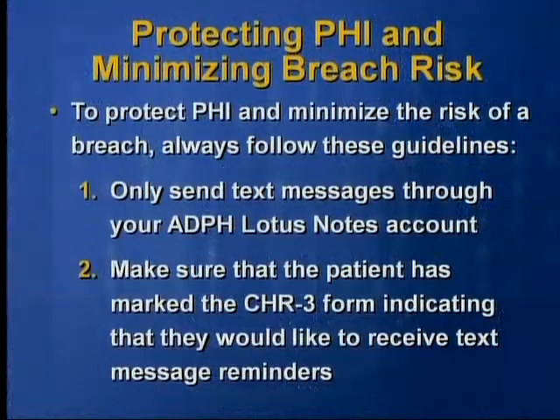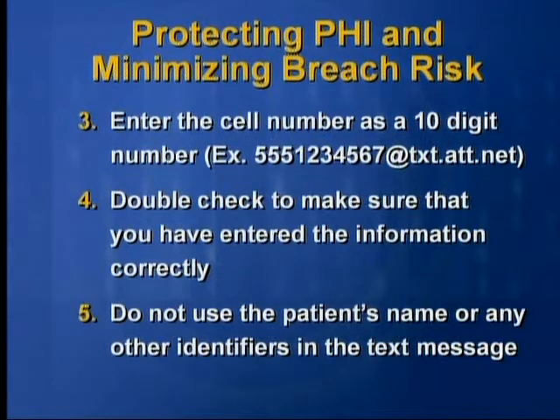To protect PHI and minimize the risk of breach, always follow these guidelines. Only send text messages through your ADPH Lotus Notes account. Make sure that the patient has marked the CHR3 form indicating that they would like to receive text message reminders. Enter the cell number as a 10-digit number. Double check to make sure that you have entered the information correctly — the right patient and the correct cell phone number.